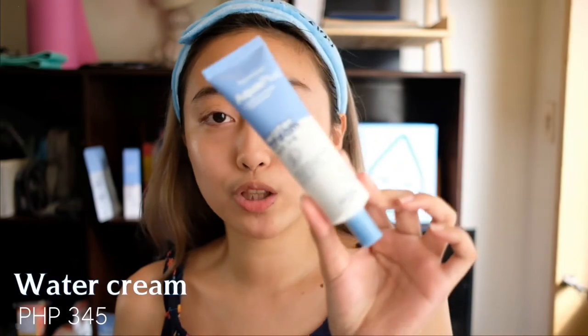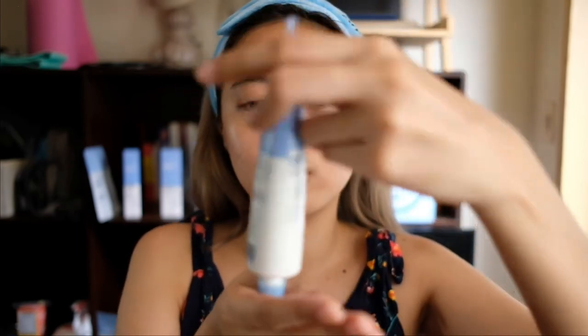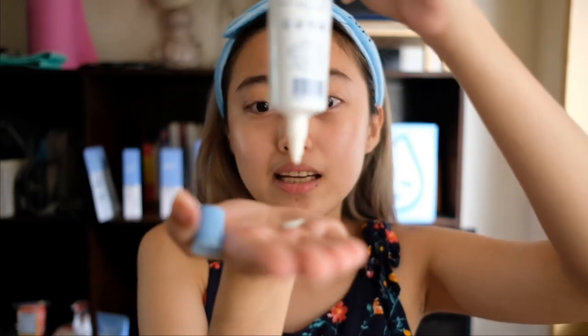At first I wasn't sure what the Water Cream was, but then I saw SPF 50 PA++++ — it's a sunscreen. It claims broad spectrum protection plus intense hydration, and it says no white cast. You're supposed to massage a generous amount on your face 15 minutes before sun exposure and reapply every 2 hours, or every 40 minutes after swimming or sweating. This product is 345 pesos. When I opened it, the cream came out even without squeezing because it's very lightweight.